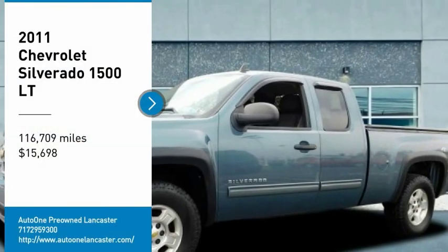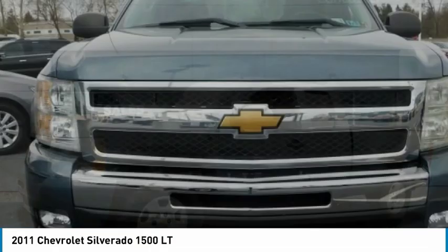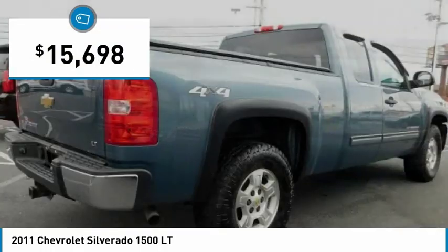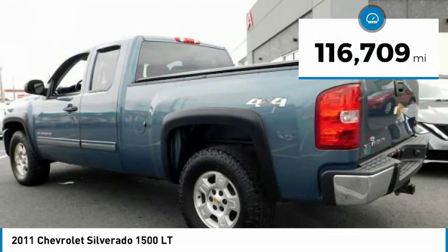Take a ride in a 2011 Silverado 1500. The Chevy Silverado 1500 has the lowest cost of ownership of any full-size pickup and is priced below $20,000. This vehicle has less than 120,000 miles.